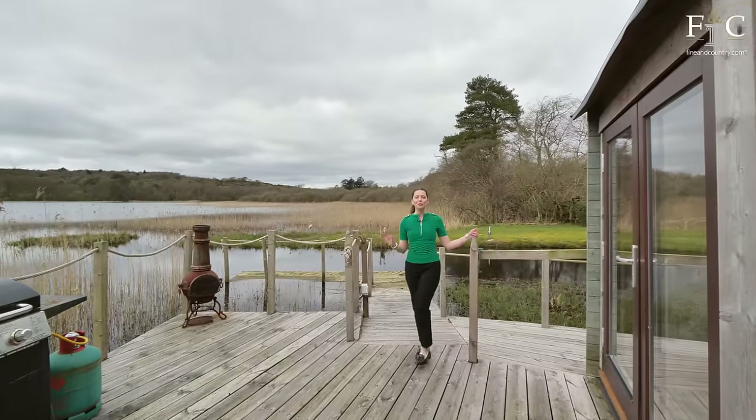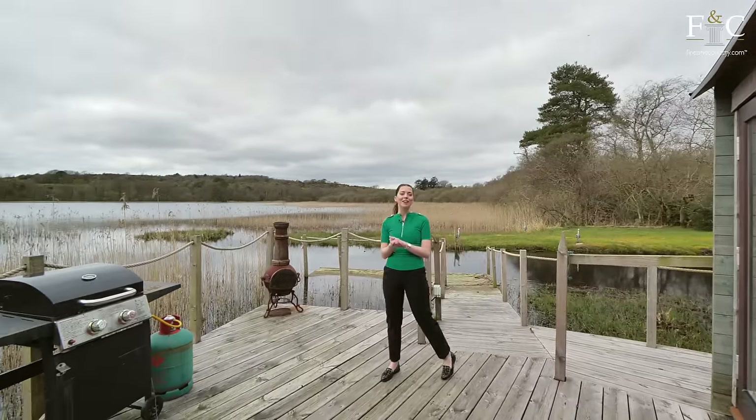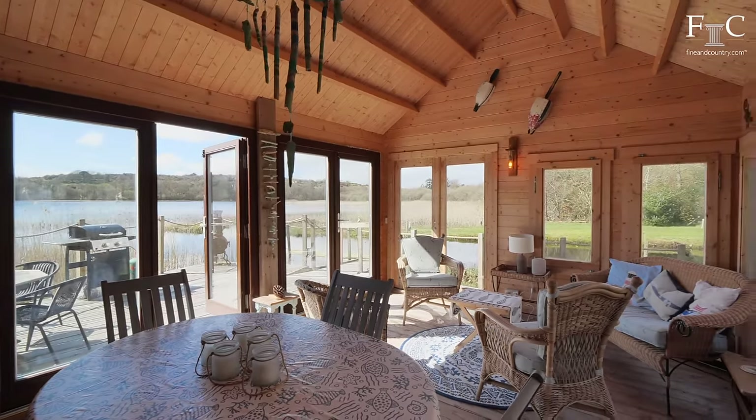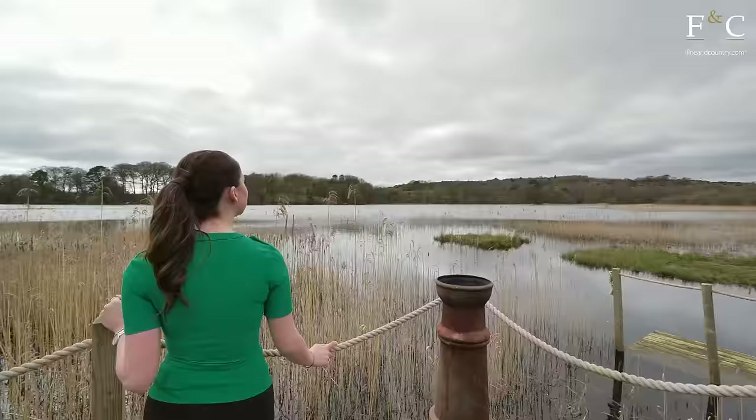What a perfect spot this is to host your friends in the summer, enjoying time out on the water and listening to the sounds of the wildlife too.